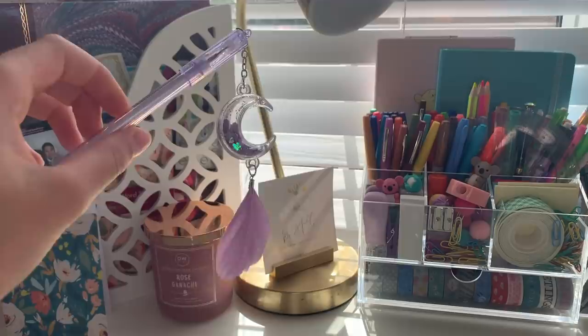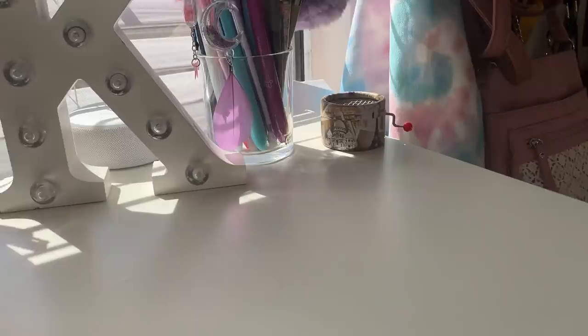Hey guys, so today I'm going to show you what I have on my desktop and everything that is organized there. I really hope you enjoy this video. This is a pen that I got from one of my fans and I love it so much — I love the moon and the feather, it's so cute.